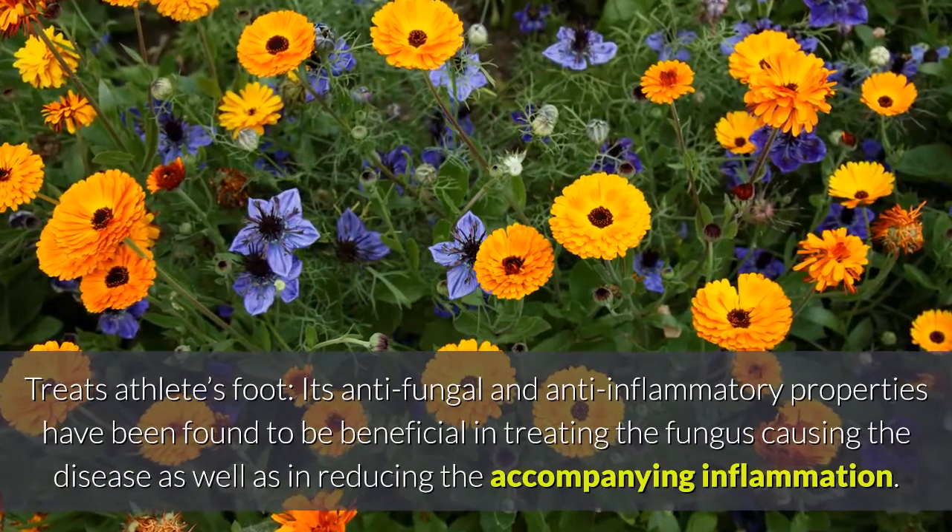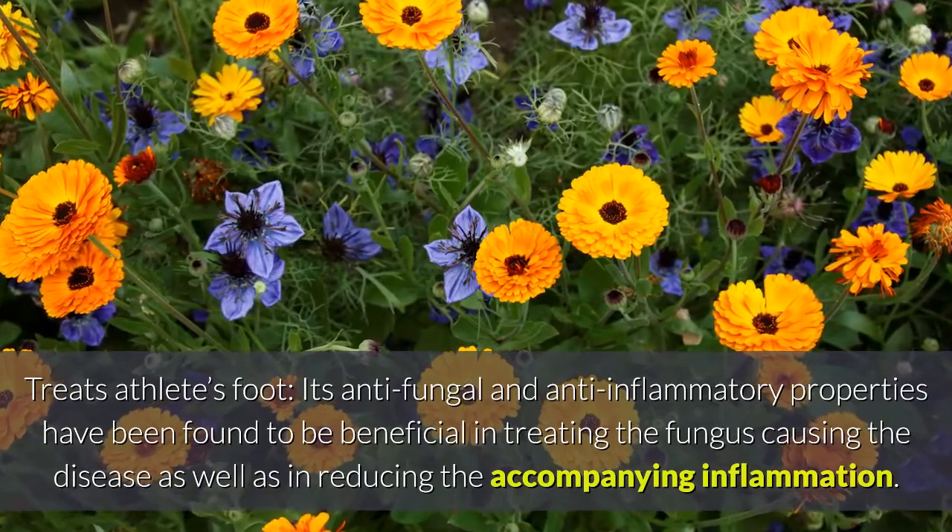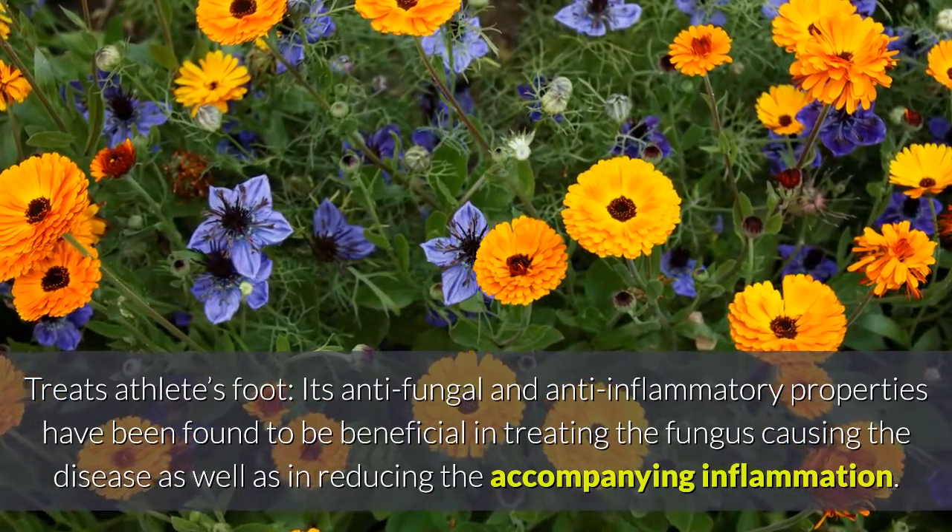Treats athlete's foot: its antifungal and anti-inflammatory properties have been found to be beneficial in treating the fungus causing the disease, as well as in reducing the accompanying inflammation.